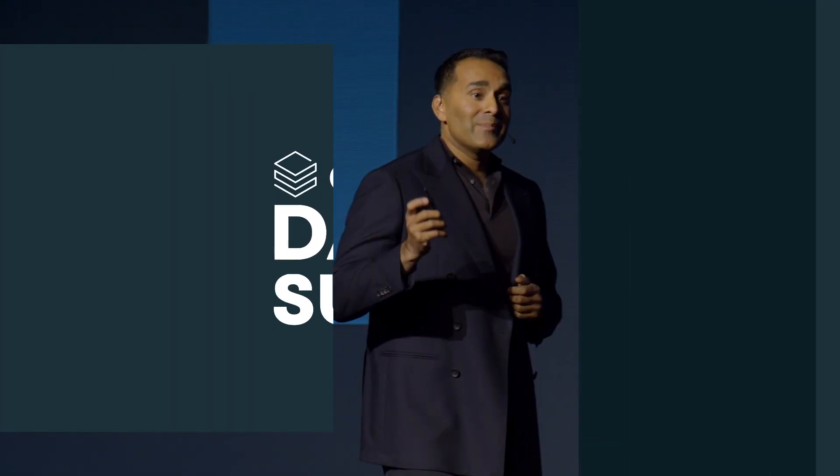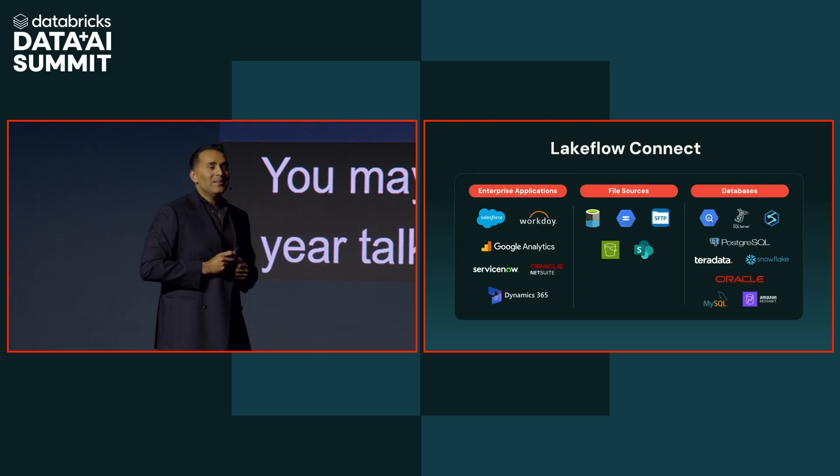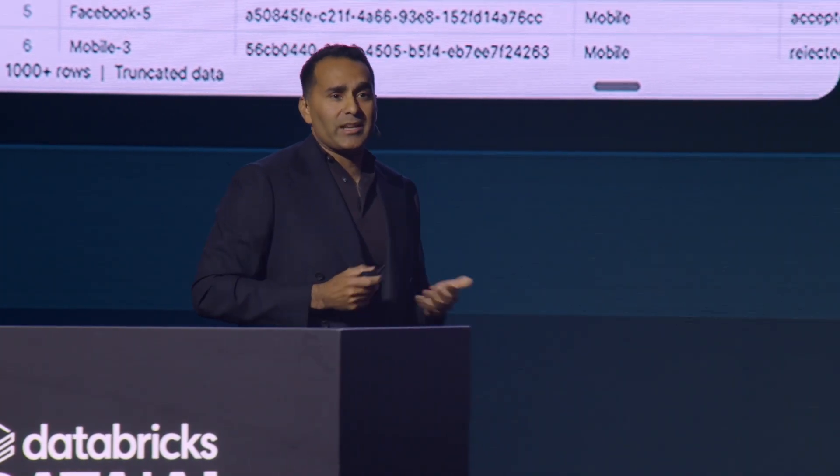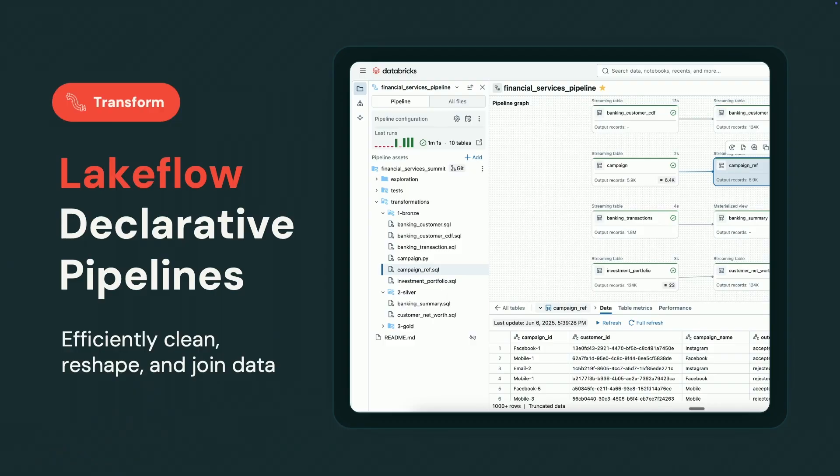Our family just got much bigger. We are very excited that we are now evolving DLT into Lakeflow Declarative Pipelines, and this is a transparent evolution. Your code will continue to work — there's zero migration required. In fact, if you're using DLT, as of today, your DLTs become declarative pipelines.